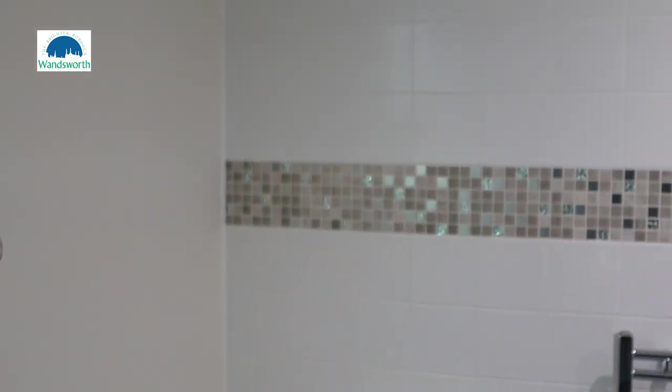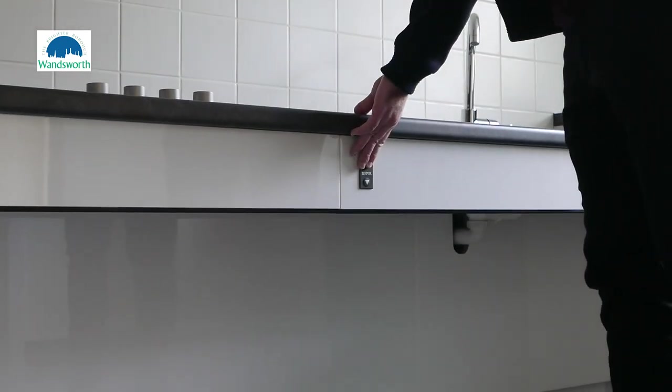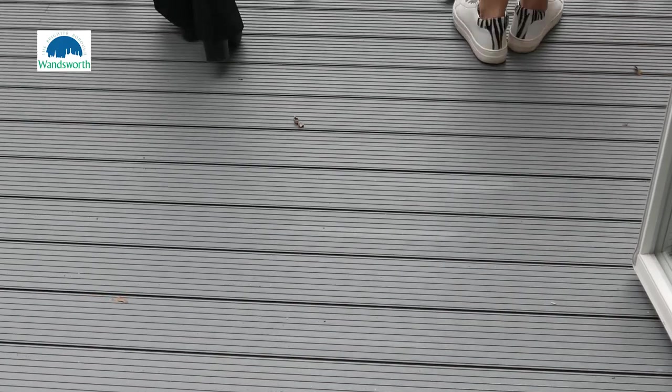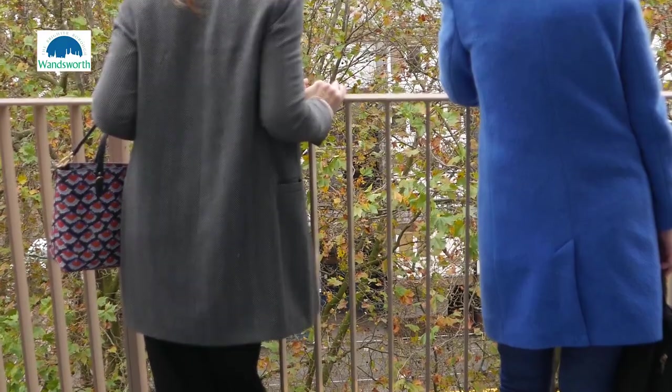All of the flats are wheelchair accessible, so there's extra space in the hallways and movable worktops in the kitchen. One of the things residents have told us is really important is outside space, and all of these flats have balconies with sliding doors. I'm just delighted that we've been able to provide these for our residents and I look forward to them moving in very shortly.